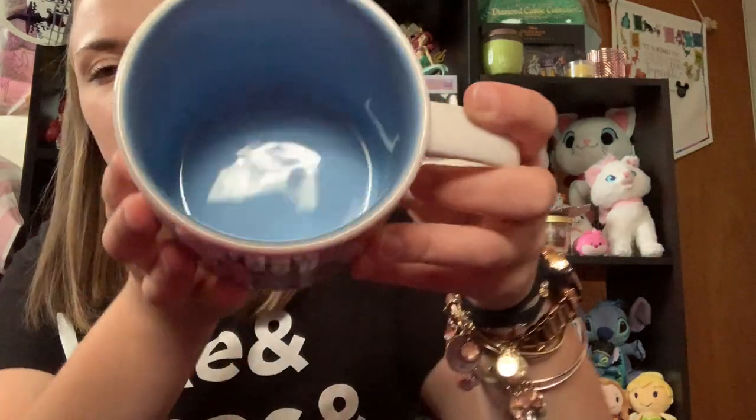And then the inside is just the prettiest blue color. These are about $18.99 somewhere around there. But yeah, I am obsessed with this and I cannot wait to start using it.